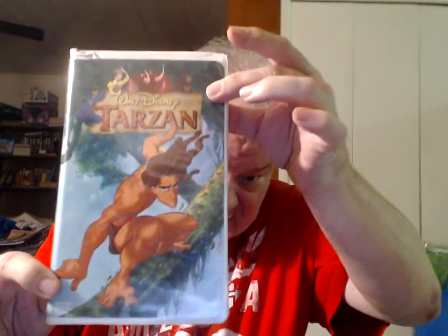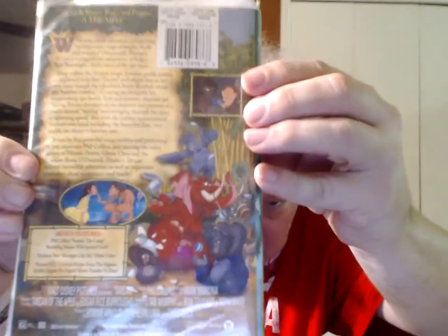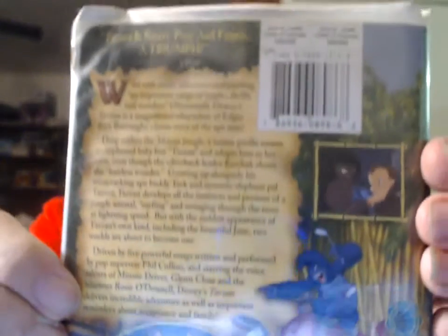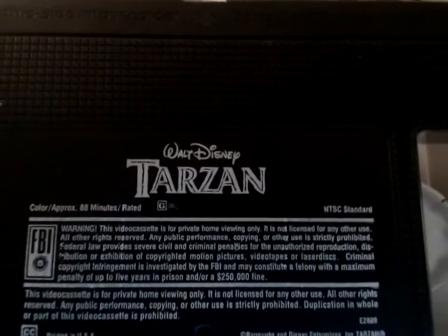Warner Brothers Family Entertainment Release 16400. Getting near the end and running out of energy. This is a THX certified transfer. Tarzan. Walt Disney Home Video Release 15799.